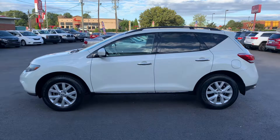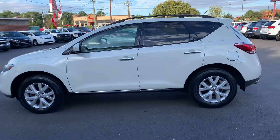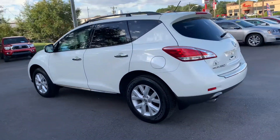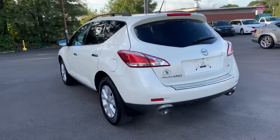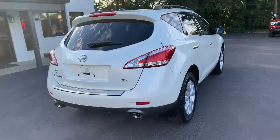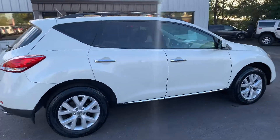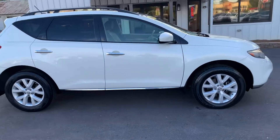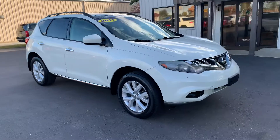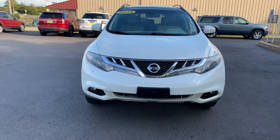Today I have for you a 2011 Nissan Murano — really good looking. This is the SL model. It's free of all dents and dings, the tires look great, the rims look awesome. As we come on around you'll see how good looking the front grille and lights look.